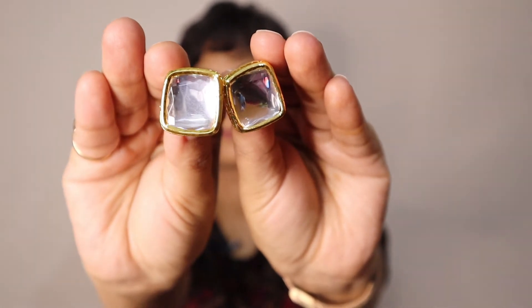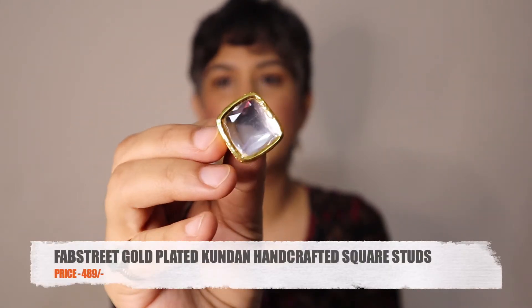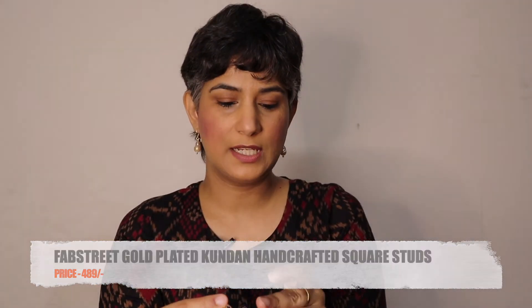The next one is from a brand called Fab Street — a beautiful pair of kundan studs. They have a meenakari design at the back as well, which is very pretty. The finishing of the front part is very nice and neat. However, the funny thing is that one of the sticks at the back is smaller than the other one.